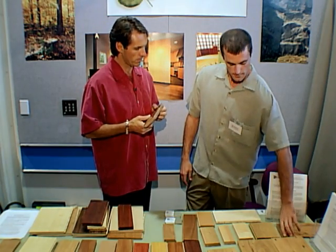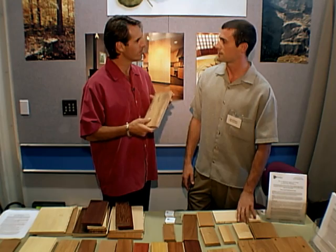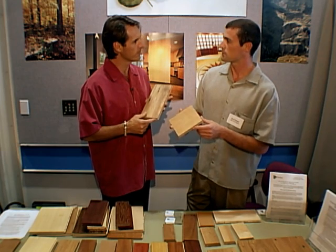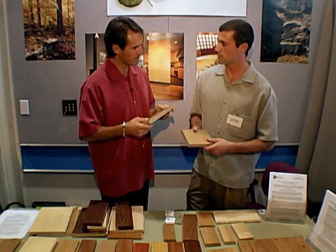Any other woods that you're getting out of old existing structures? We've got what we call our tobacco barn oak — it comes out of Kentucky tobacco barns, it's actually just the barn siding. This is old-growth white oak that comes from Chicago meatpacking plants. A lot of different sources out there. Amazing, all the different places.